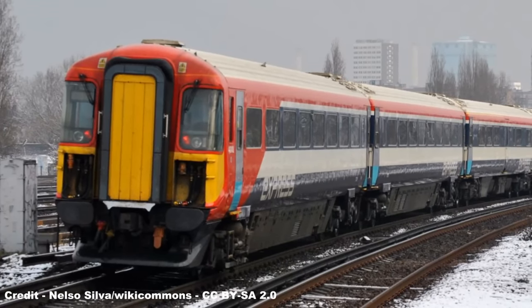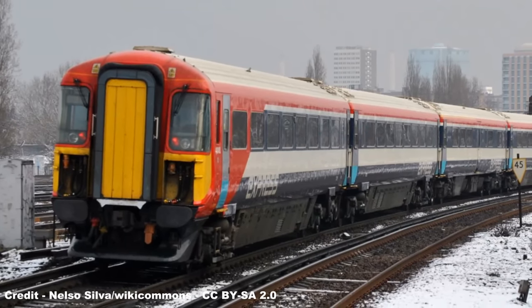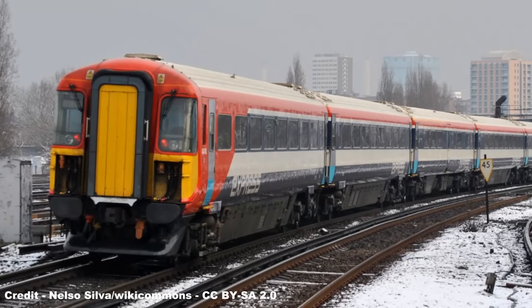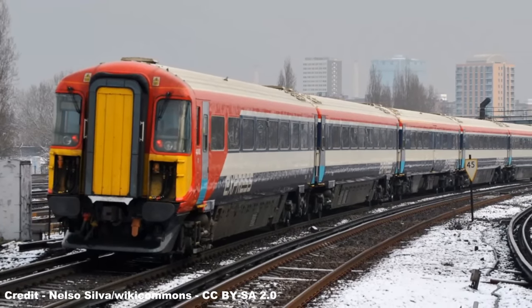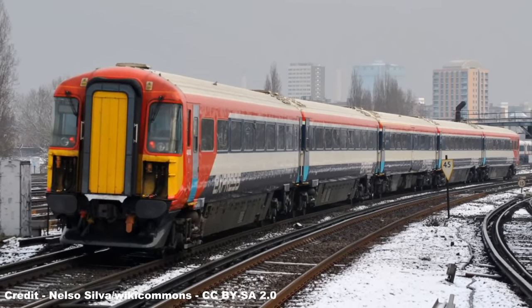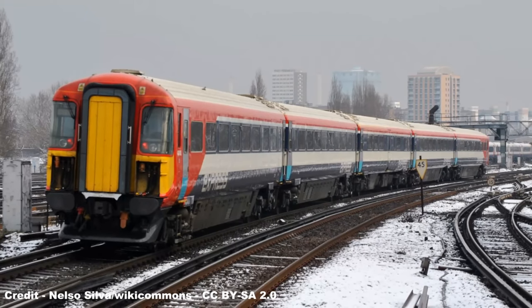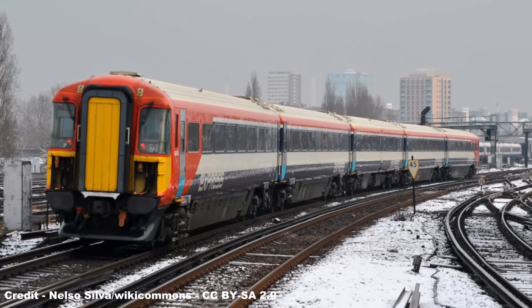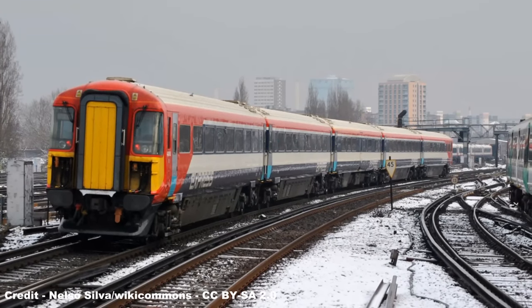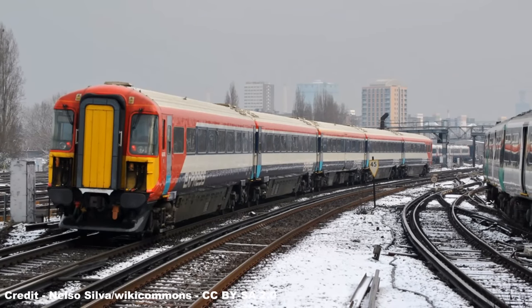Class 442s would be the mainstay of the Gatwick Express operation until January 2016, when following the takeover of the Southern and Gatwick Express franchises by Govia Thameslink Railway Limited in July 2015, new rolling stock in the form of Class 700s would allow for the cascading of Class 387 units to replace both Class 319s and Class 442s. The last operations of five WES services with Southern took place in the early hours of September 17th, 2016, all units being subsequently placed into storage at Papworth Sidings near Ely in Cambridgeshire.